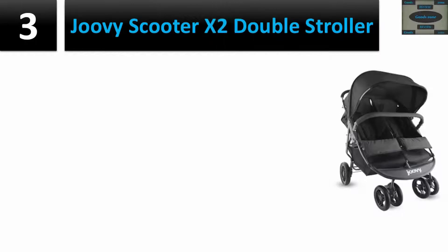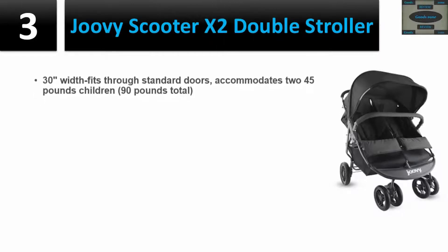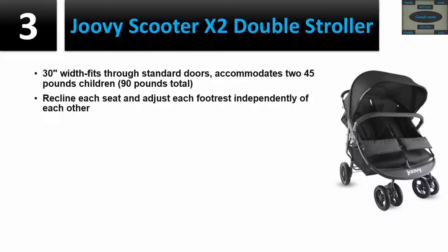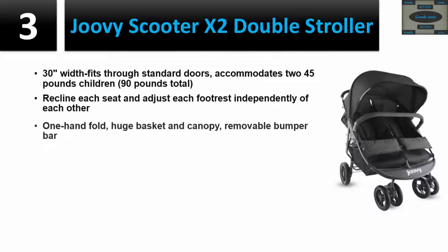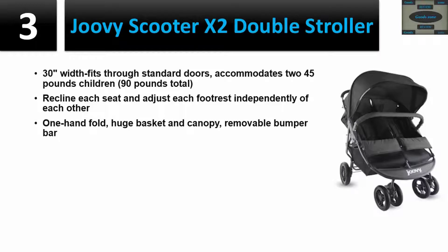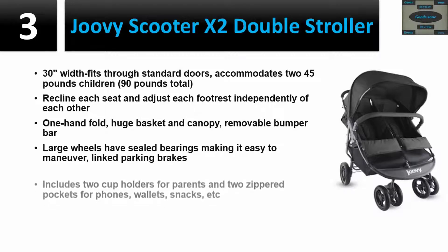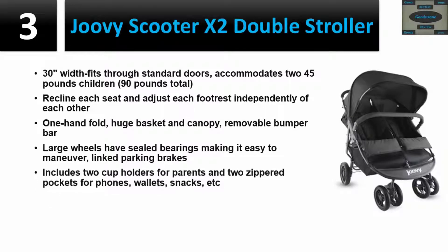Number three: Jovie Scooter X2 Double Stroller. 30-inch width fits through standard doors. Accommodates 245 pounds, with 90 pounds per child total. Recline each seat and adjust each footrest independently. One-hand fold, huge basket and canopy, removable bumper bar. Large wheels with sealed bearings make it easy to maneuver, with linked parking brakes.